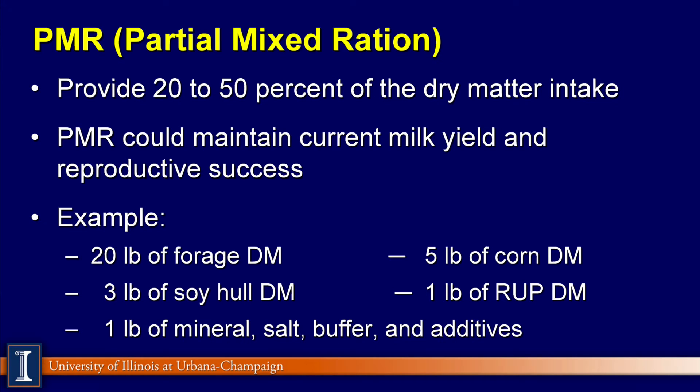Here's an example: 20 pounds of forage dry matter, 5 pounds of corn dry matter, 3 pounds of soy oil, a pound of RUP, and a pound of mineral, salt, buffer, and additives — that adds up to about 30 pounds of dry matter. So again, that would leave room for about 20 pounds of pasture dry matter. You could actually take this PMR and reduce that level down to maybe 20 or 15 pounds to make more space for pasture intake.